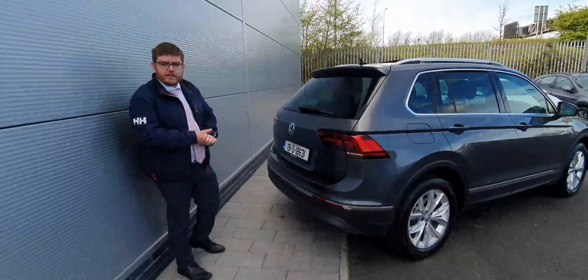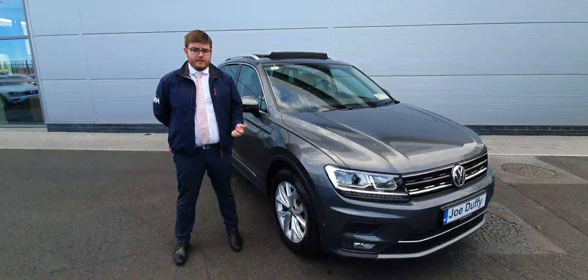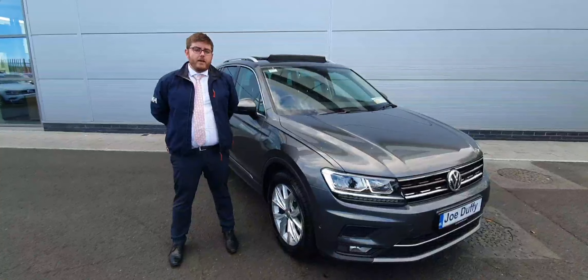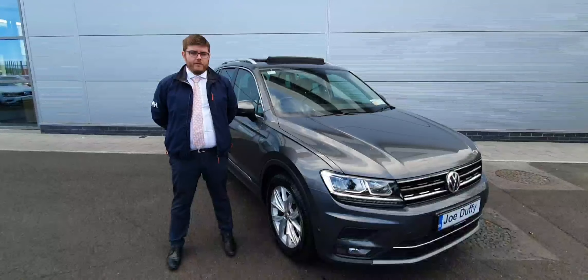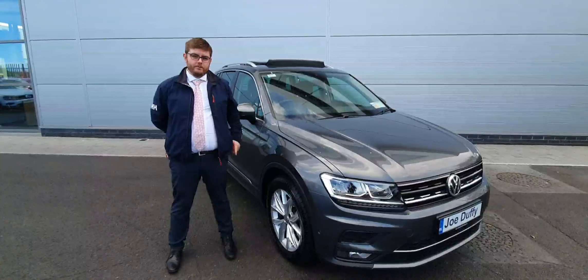And you have colour-coded parking sensors. For any more information on this 2019 Volkswagen Tiguan 1.5 automatic, give myself Kyle a call to organise a test drive and finance on 01 850 3900. Thank you.